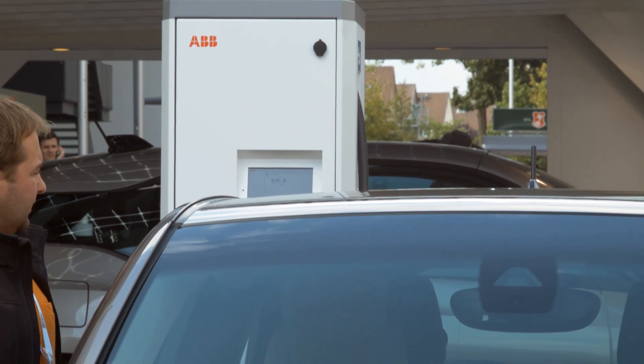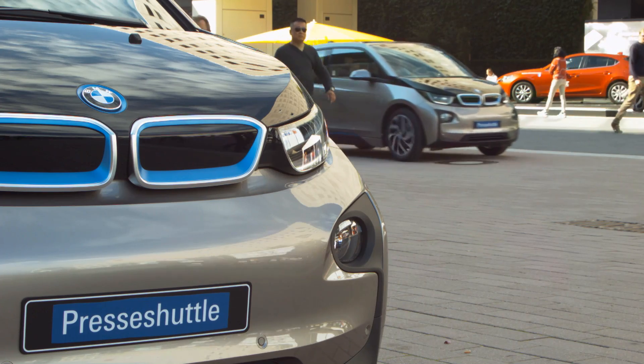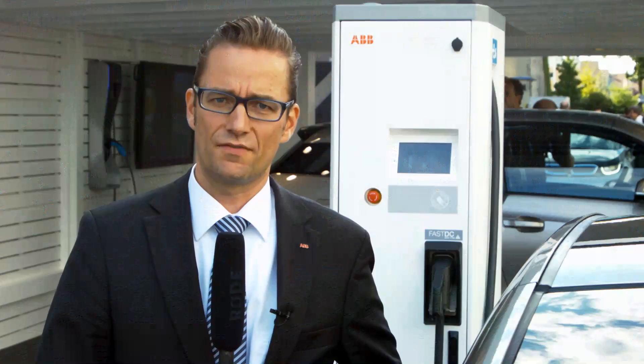As part of the launch of the i3, BMW is providing 25 cars — electrical cars i3 — as a shuttle service for the visitors to give them a first impression about this new car.